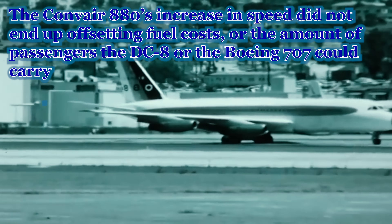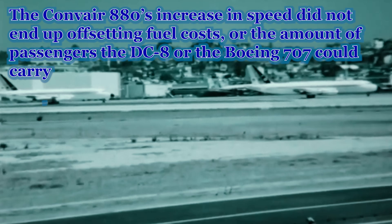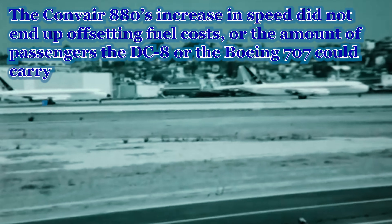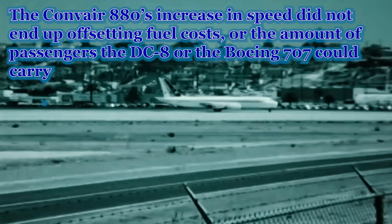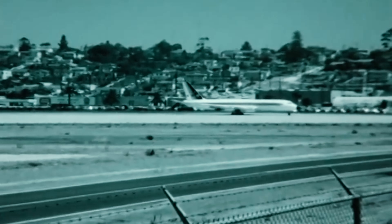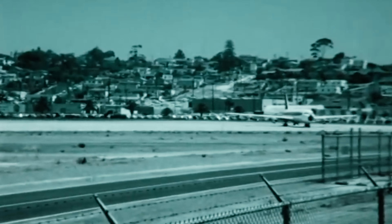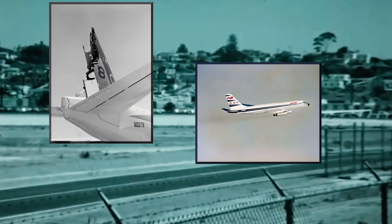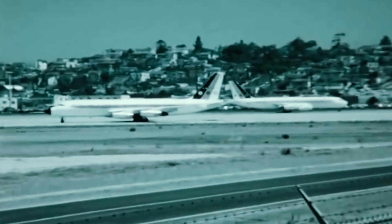The Convair 880 type would be relatively short-lived as fuel prices hurt many airlines' bottom line, with no one willing to pay that much more for just a little more speed over the 707 and the DC-8. The prototype itself, after a rather interesting testing period in which on one flight it survived losing most of its vertical stabilizer, would fly for Northeast Airlines and Trans World Airlines before being taken up by private ownership and an eventual breakup around 2011.